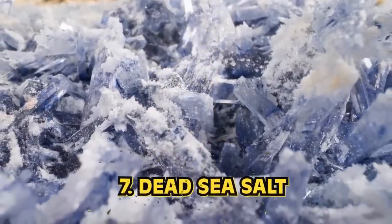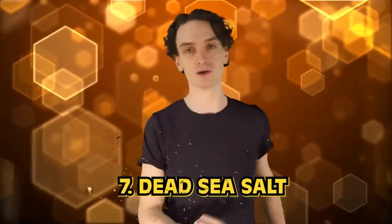Number seven: dead sea salt. You'll never feel more alive than when you use dead sea salt. Ancient Egyptians were ahead of the exfoliation game — dare I say, they invented it. Not only were coffee scrubs a necessity, but salt from the Dead Sea was one of the most popular ancient Egyptian skincare products ever.